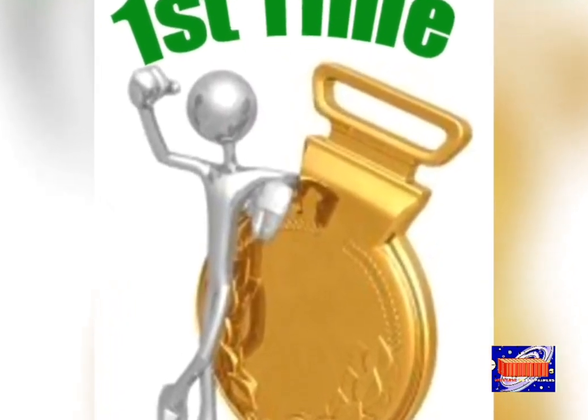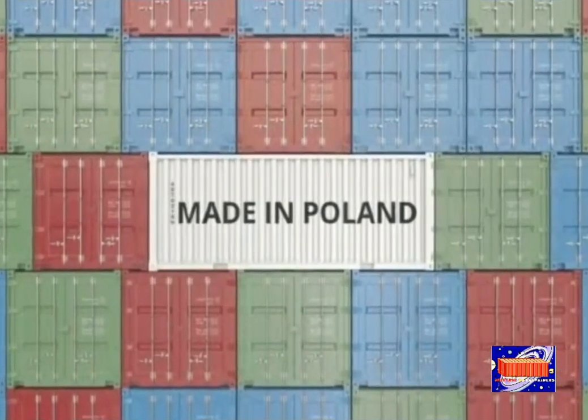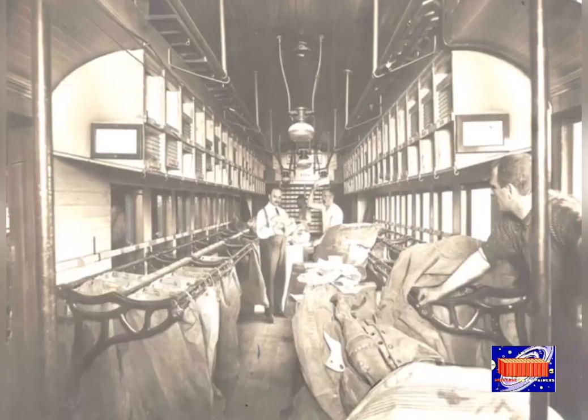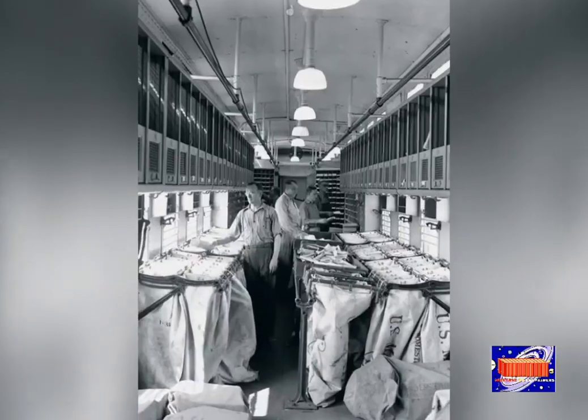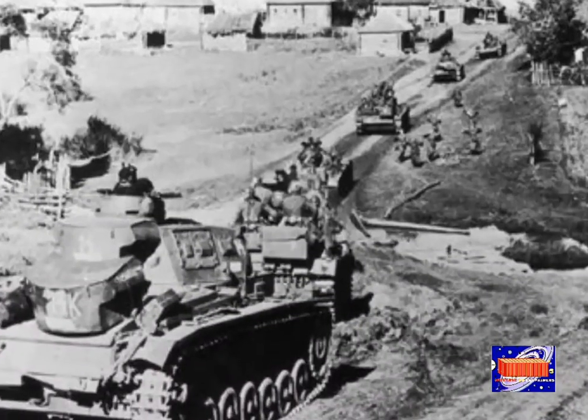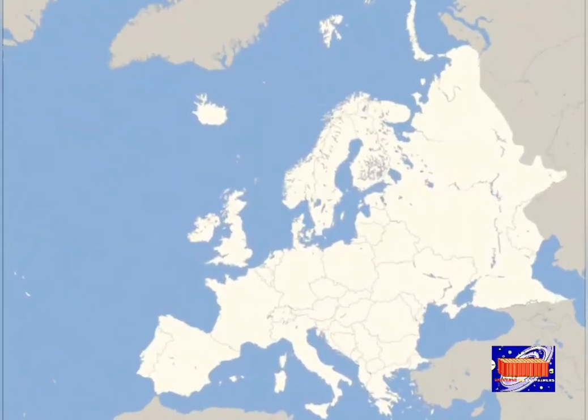In 1921, the United States Post Office contracted with the New York Central Railroad to transport mail in containers. Later, during World War II, many countries in continental Europe began to design and use containers to suit their respective national applications.